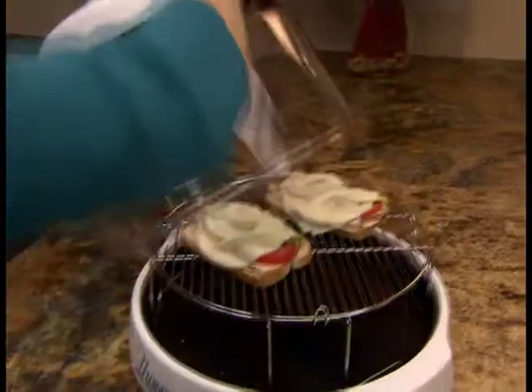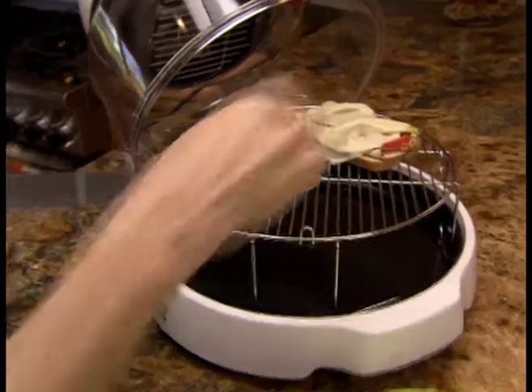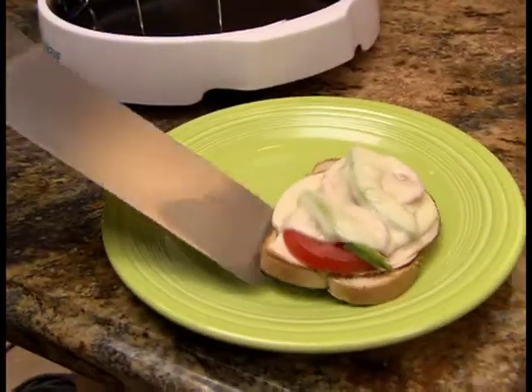It doesn't heat up a whole room. I live in a warm area and so I'm very sensitive to that. We can cook a wonderful meal without having the kitchen be sweltering. It's just such an energy saving. It's important that we do our part to stay green, and the New Wave is much greener than a traditional oven.